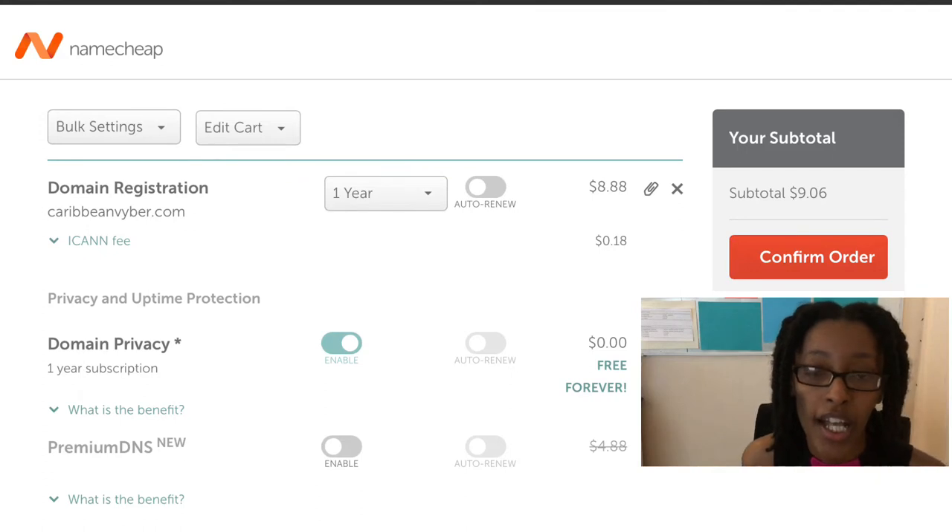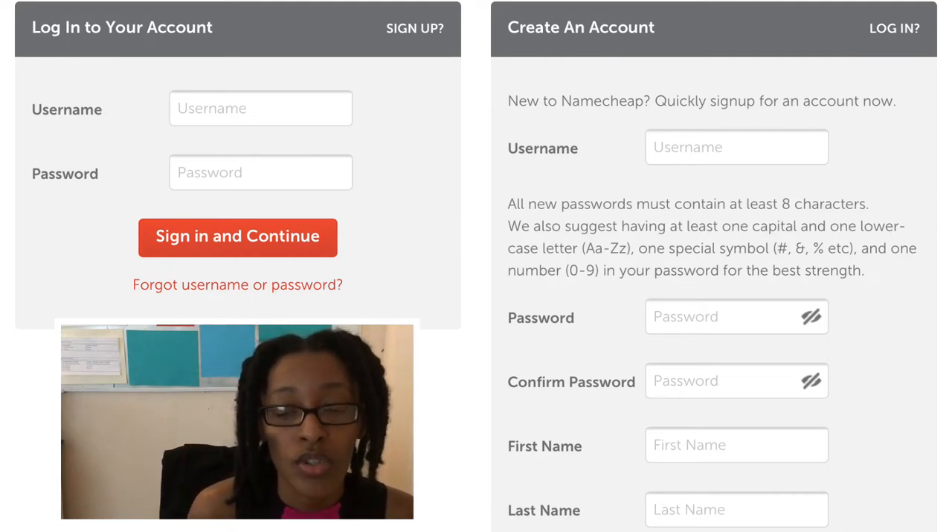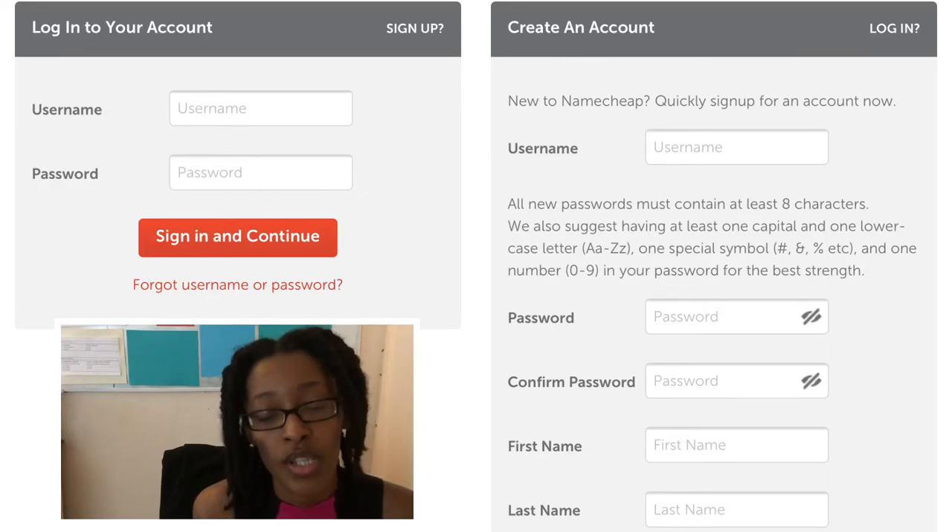Then you click 'Confirm Order,' which takes you to a page where you either log in if you already have a Namecheap account, or it will prompt you to create a new one. It's a very simple generic form where you put in your name, mailing address, and email address. They may also ask for company information like the company name and address. Then you input your credit card information, which can either be a one-off payment for this particular purchase or you can opt in to have it as your default payment method.